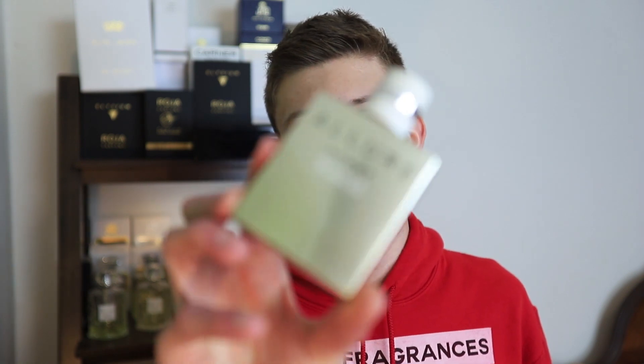Hey everybody, Dallas again with Kaos Fragrances. Today we're back with another fragrance review. This time we're going to be taking a look at a fragrance from Chanel. This one is called Chanel Edition Blanche. This one gets talked about a lot as a summer fragrance for men.